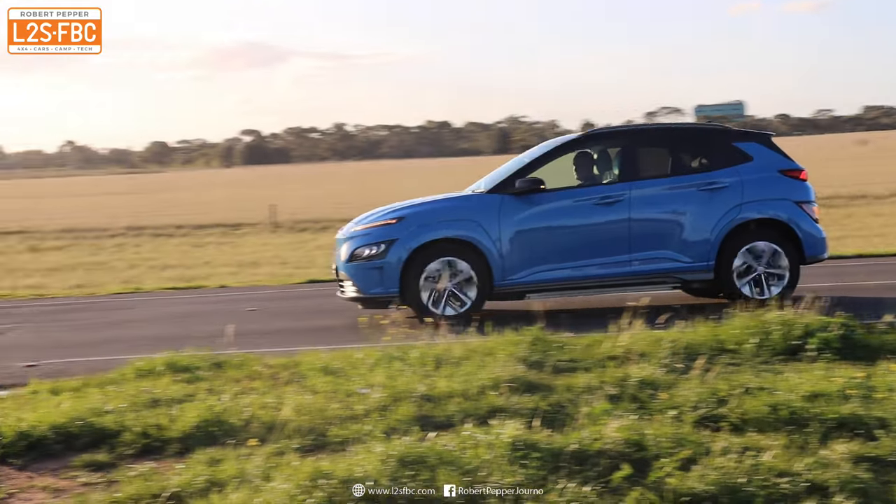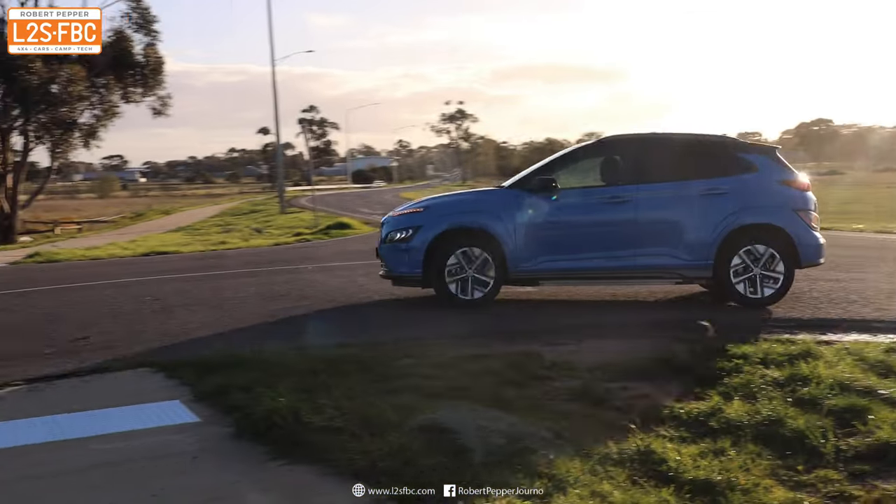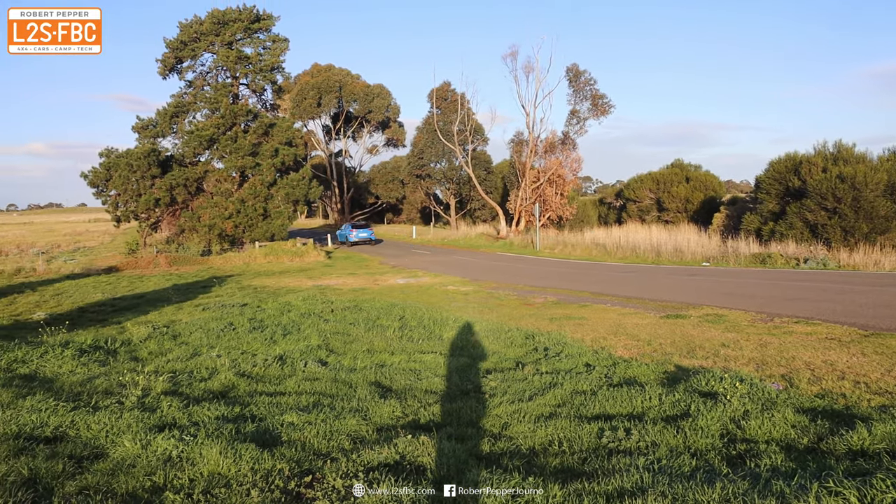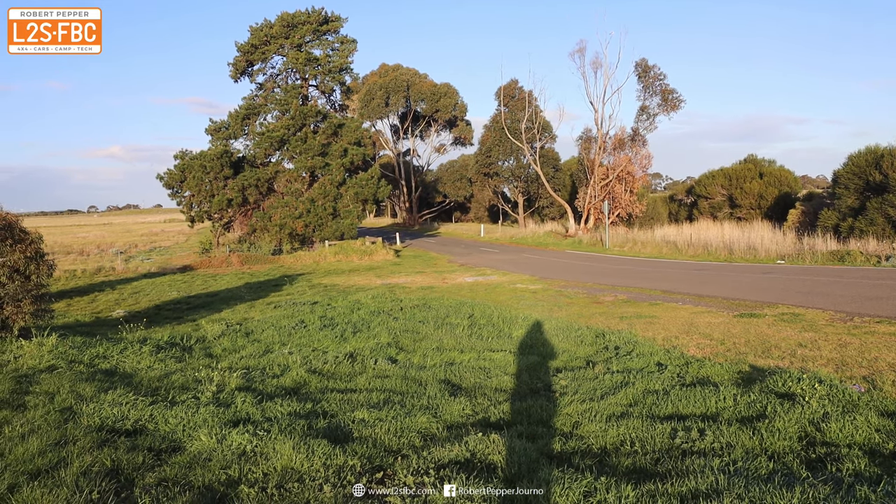Driving style is a huge factor. If you drive around fast, constantly on and off the accelerator and don't observe traffic properly, you'll use more fuel — whether that's battery power or diesel. It makes no difference there.